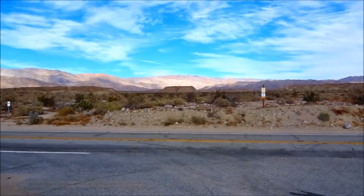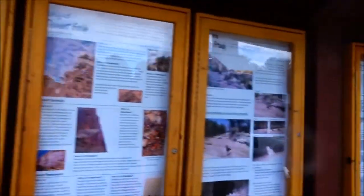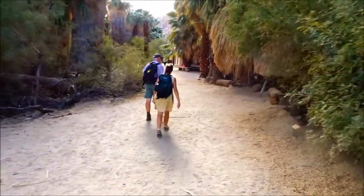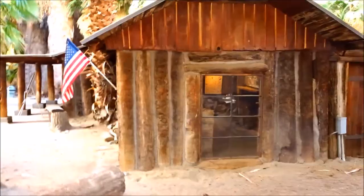Look at this view — it's amazing. Don't know if you can see that with the light behind it or not. We're heading down to the visitor center. Check it out.